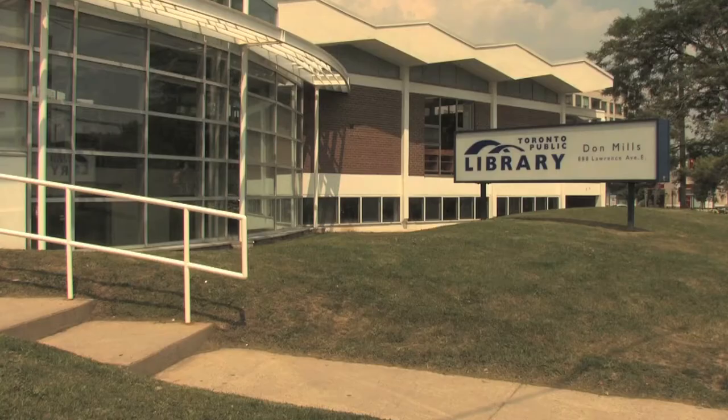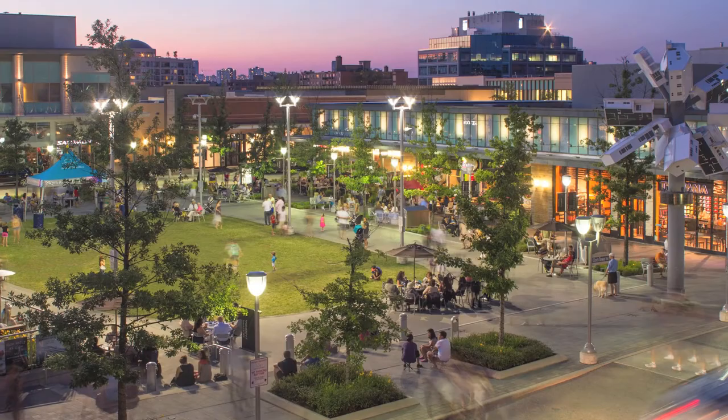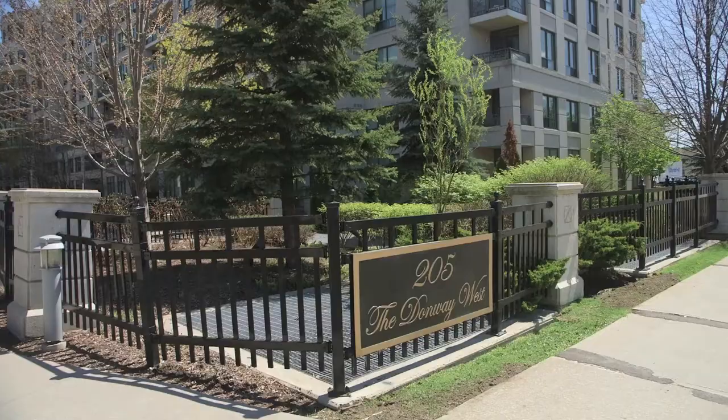This is just the perfect location — steps to parks, great schools, library, TTC, and the wonderful Shops at Don Mills.